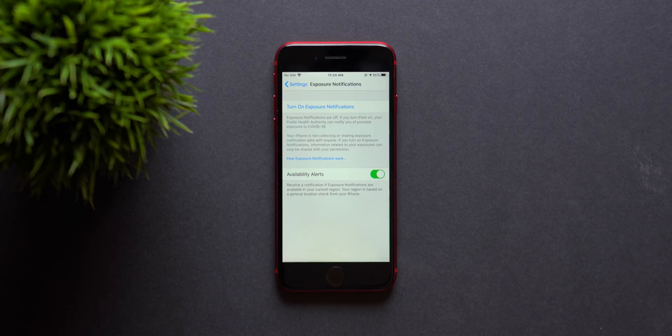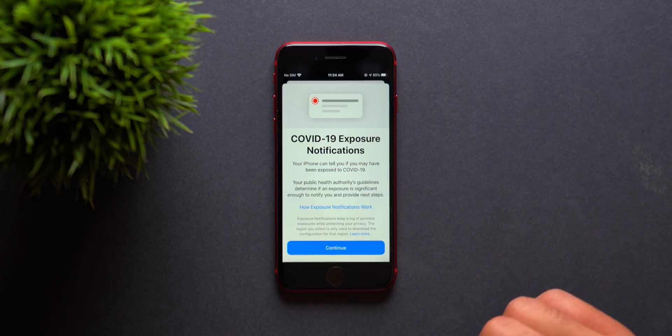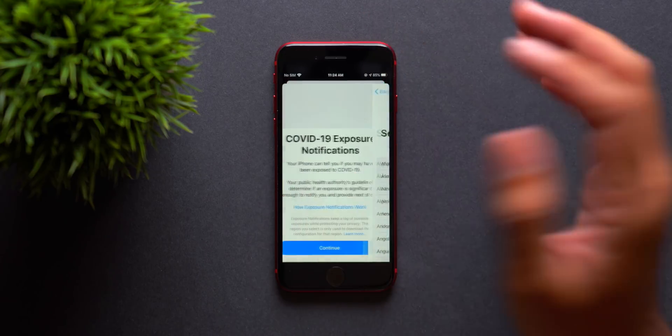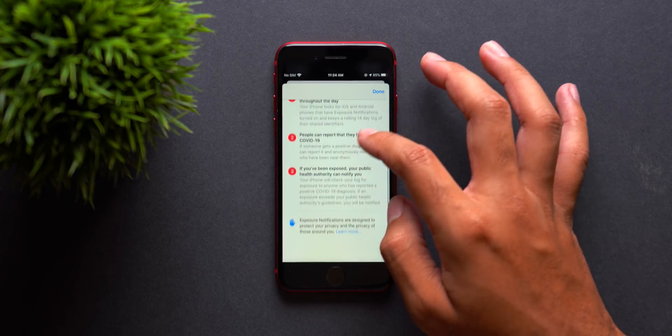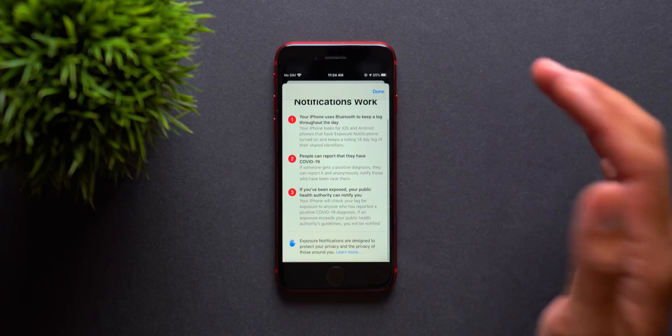Right now this feature is only available in Virginia, Nevada, Maryland, and Washington DC. If you go to turn on exposure notifications, there's a brand new layout that is very informative. You can also check out how exposure notifications work — it's basically a page that guides you through how everything works and how Apple intends it to work.